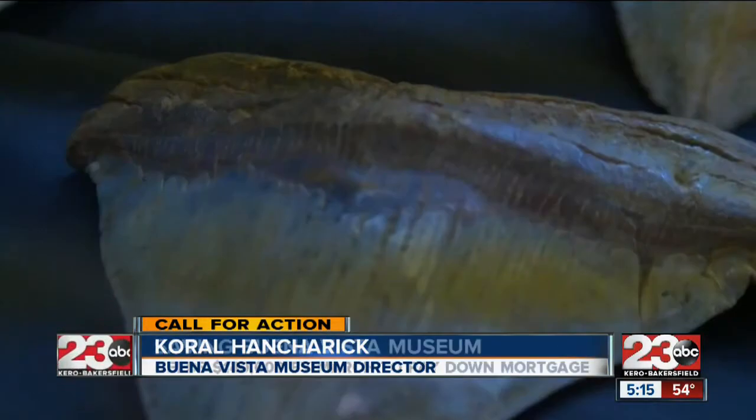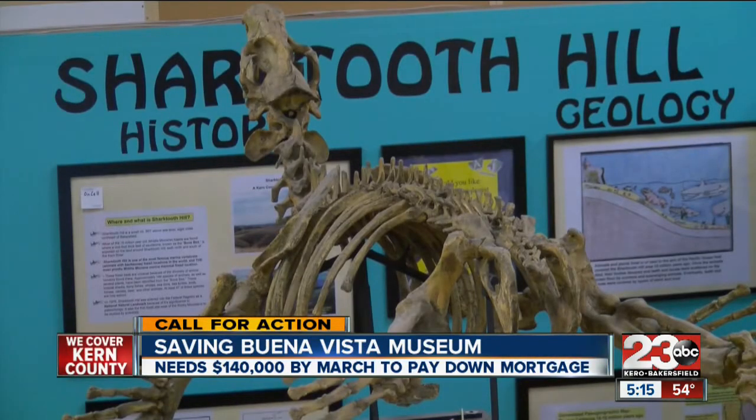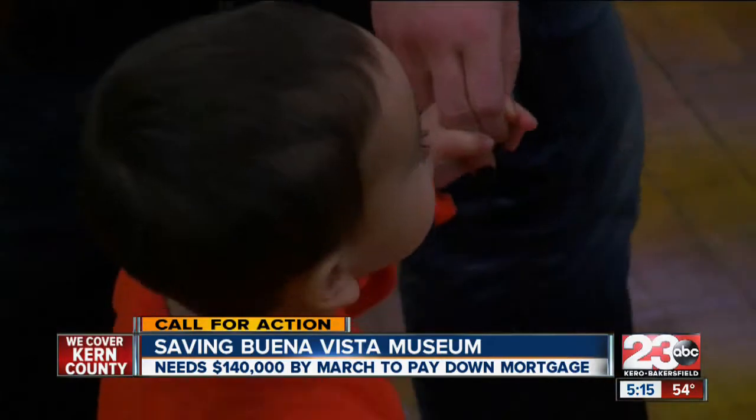We have people actually come from all over the world to visit the museum. And some of them are very specific — they come just for the Shark's Tooth Hill area. But we have a lot of homeschoolers; a lot of moms and dads bring their kids here.